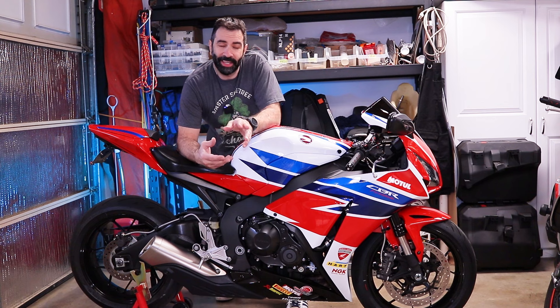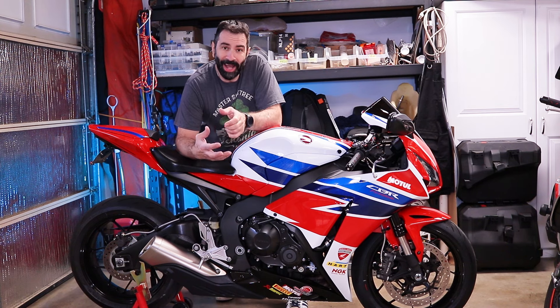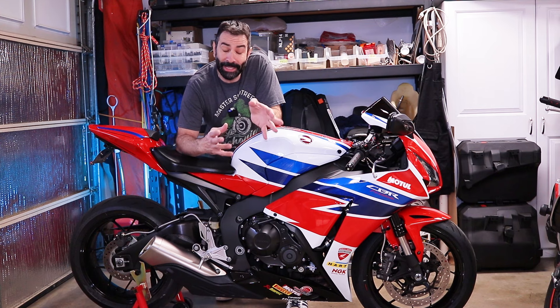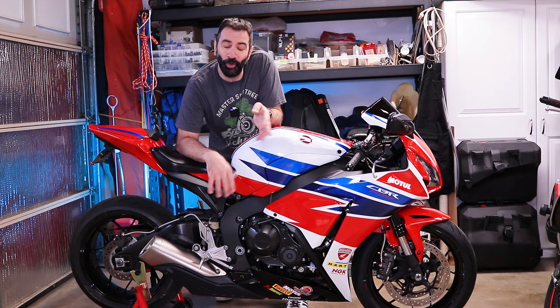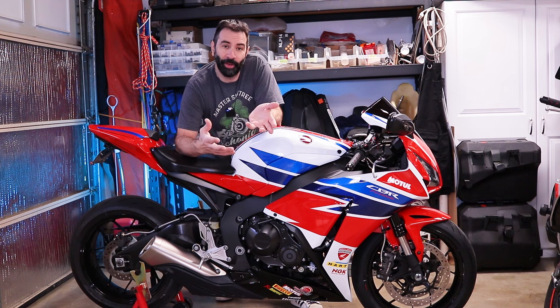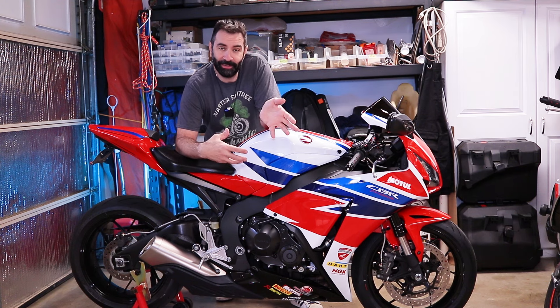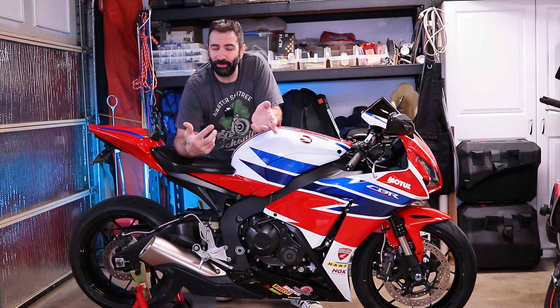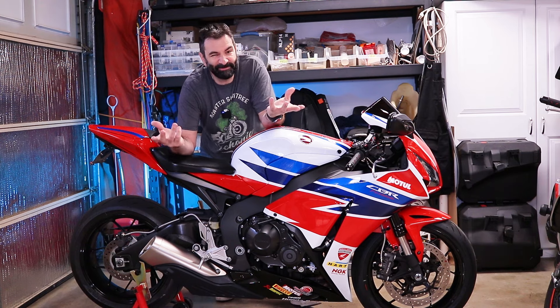At this point the only thing left to do is ride the bike for about a thousand miles, making sure that nothing falls off, and then it's ready to be sold. Yes, as always I'm gonna sell the bike, and with what I make off of it I'm gonna get something else and either rebuild it, review it, modify it — you know the spiel.